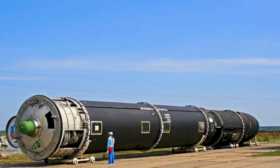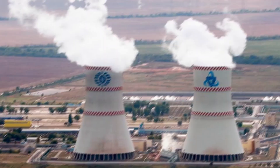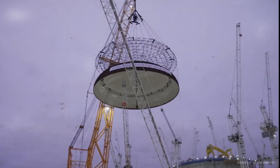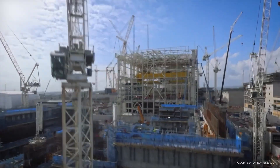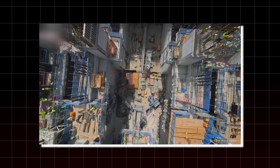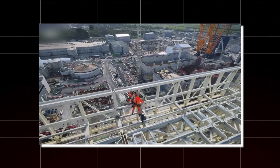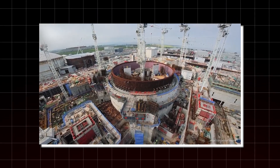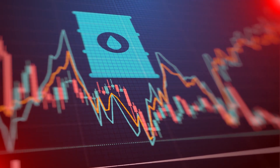The Brest-OD-300 is part of a larger experimental facility known as the Pilot Demonstration Energy Complex, or PDEC. Think of it as a mini-city dedicated to the entire nuclear fuel cycle. At one end, a fuel fabrication plant manufactures the reactor's uranium-plutonium nitride fuel. At the other, a reprocessing facility handles used fuel, separates reusable materials, and sends them back for refabrication. Everything happens in one place — nothing leaves the loop. This closed-cycle design could make nuclear energy nearly self-sustaining. Once a small initial batch of fuel is loaded, the system can keep regenerating its own fuel almost indefinitely. Waste becomes resource. The fuel cycle becomes circular.